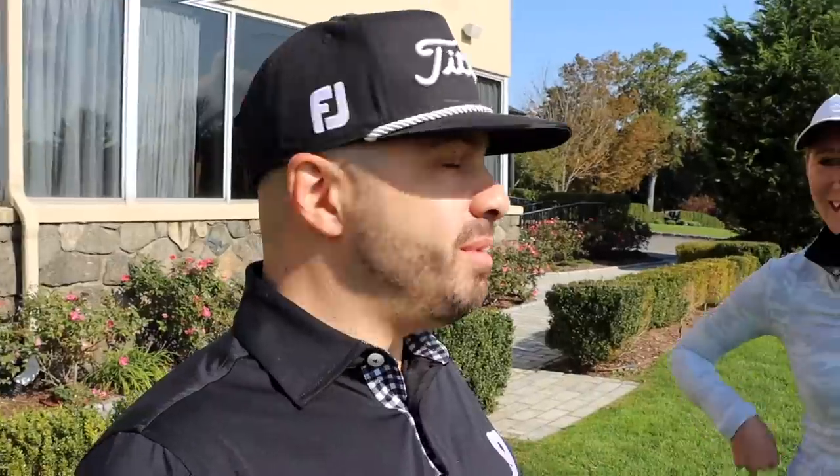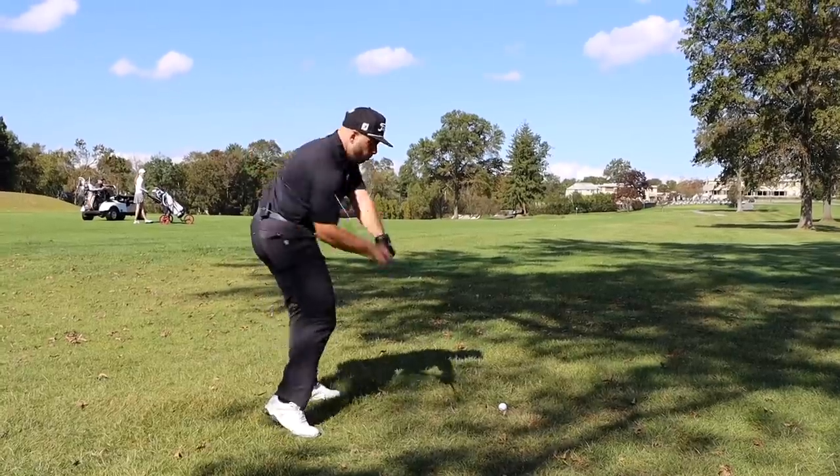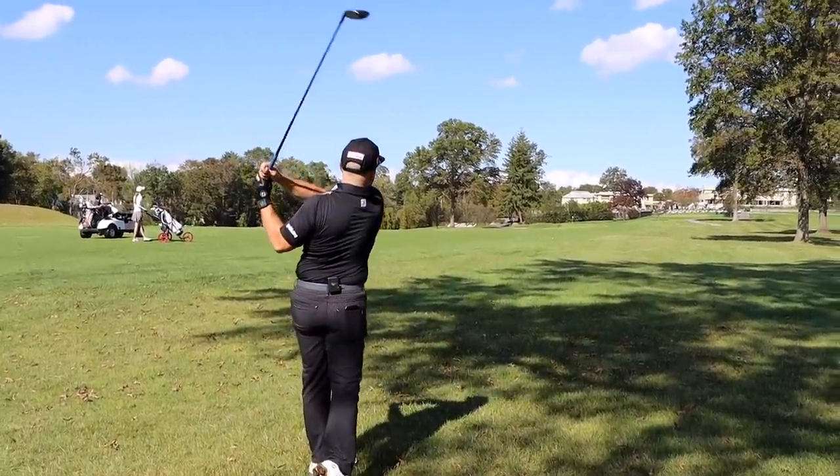A little bit about my game — I take the Bryson approach. I'm just going to hit the ball as far as I can. The full send approach. We're talking about the rough. Is it thick and shaggy right now? It's clean right now.